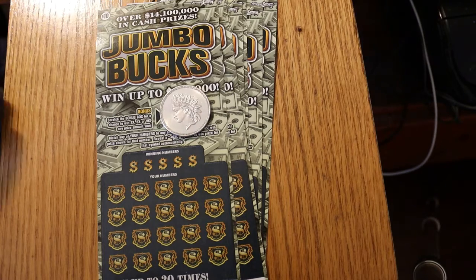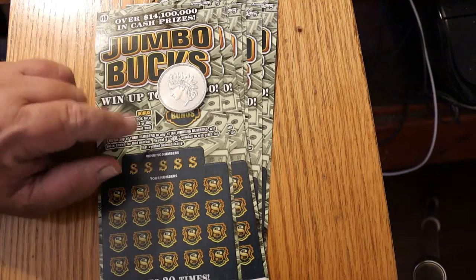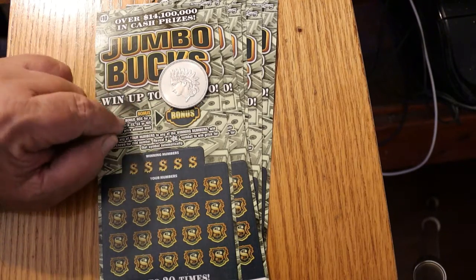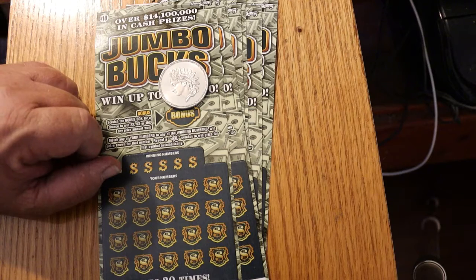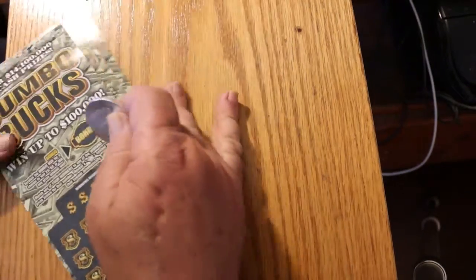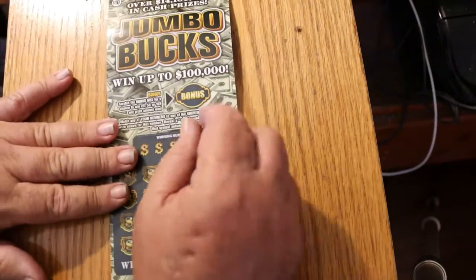It's a match-the-number game. You get the star, you win the prize, and if you win a prize you have a bonus multiplier of two times, five times, or ten times. I got tickets 039 through 045, and the book number is 007331. Without further ado, we shall commence with ticket number 039.